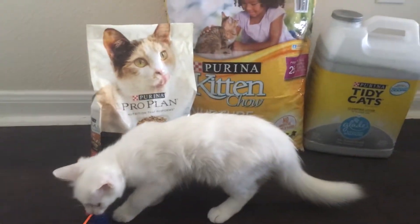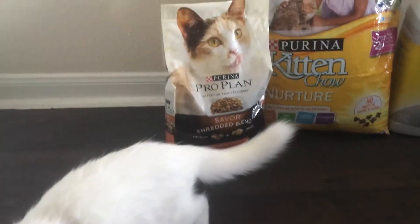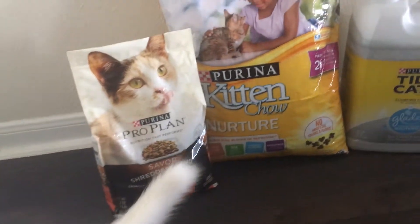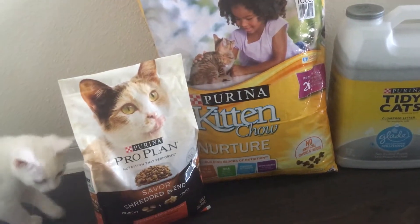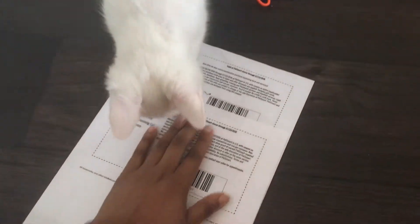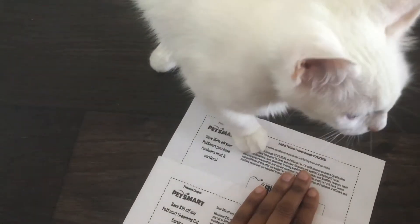Before I adopted her, I went to a website called PetFinder — I don't know if you know about this — and I signed up to get a free starter pet kit. She's so cute, and here are some of the coupons I haven't used yet. They're from PetSmart and PetFinder.